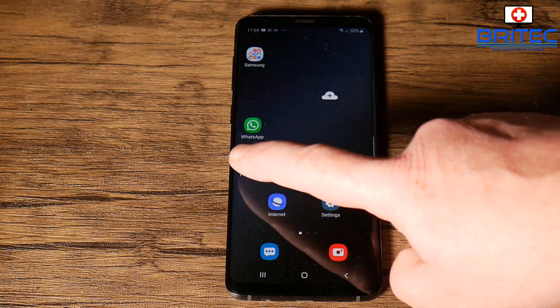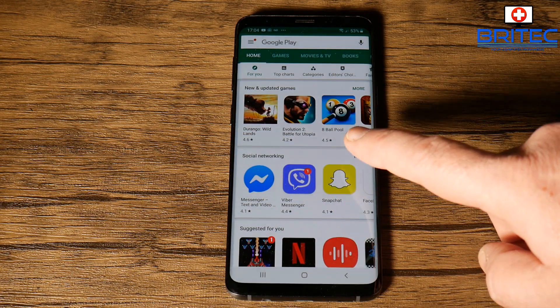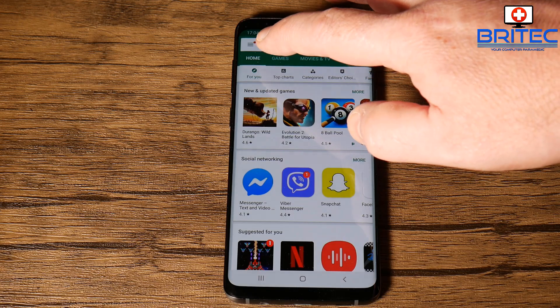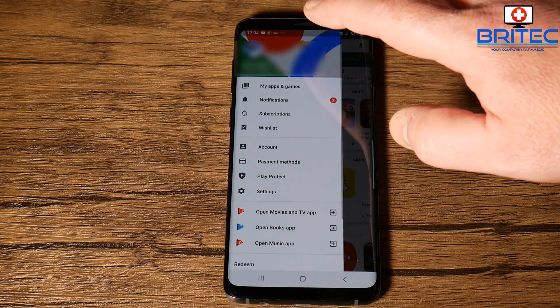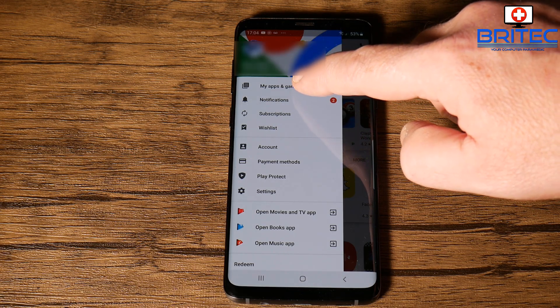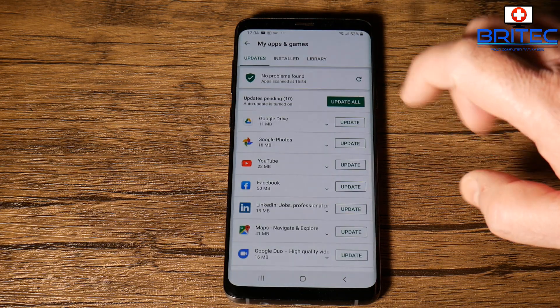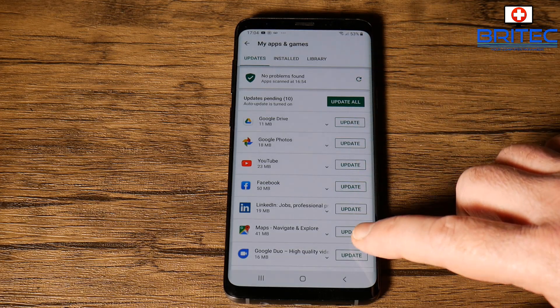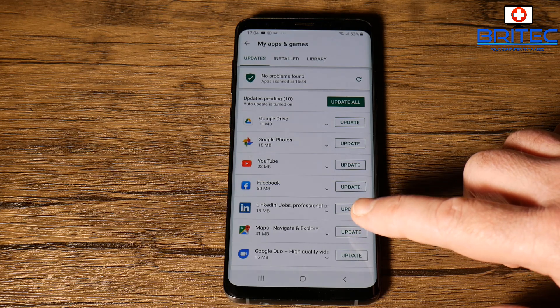Right now, go into the Google Play Store. Once you're in, go up to the top left-hand corner where those three lines are, open that up, and you'll see an area that says 'My Apps and Games.' Click on that, and it will open up all the apps you've got installed on your system.